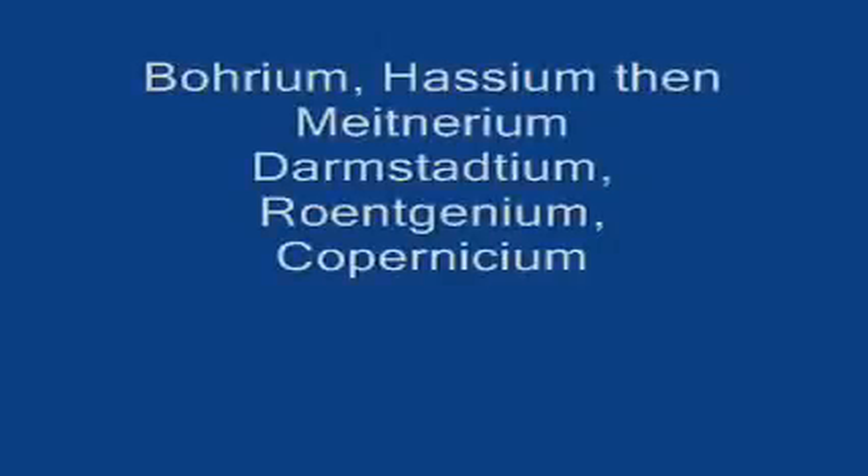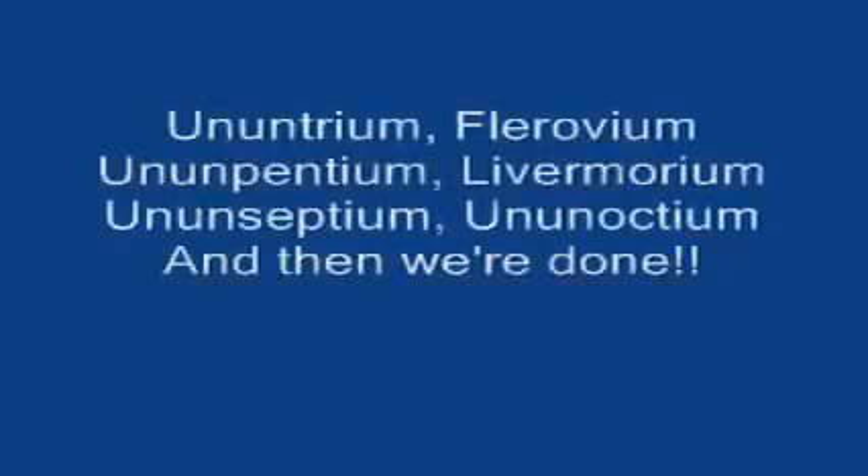Dubnium, seaborgium, bohrium, hassium. Meitnerium, darmstadtium, roentgenium, copernicium. Nihonium, flerovium. Ununpentium, moscovium. Ununseptium, ununoctium. And then we're done.